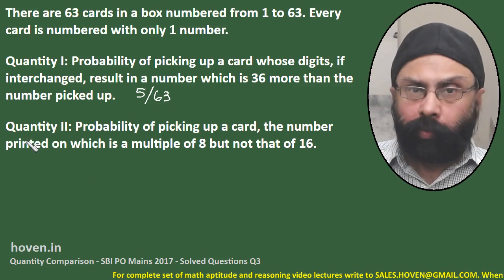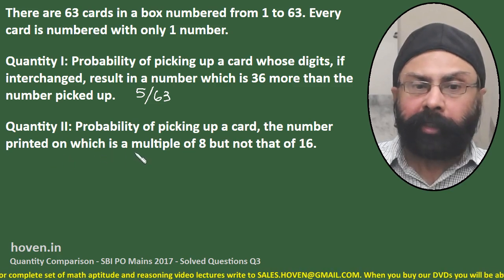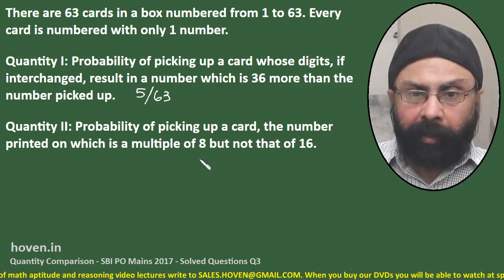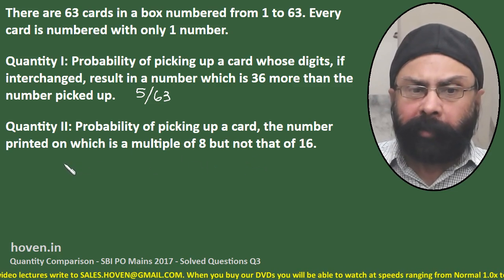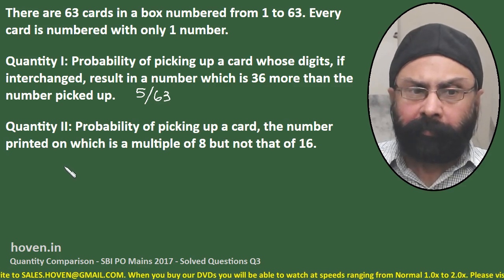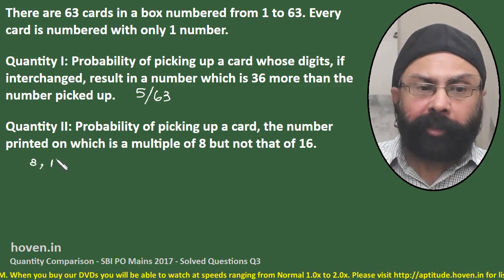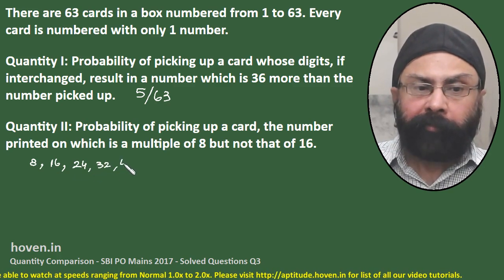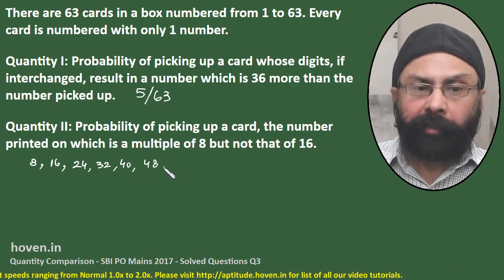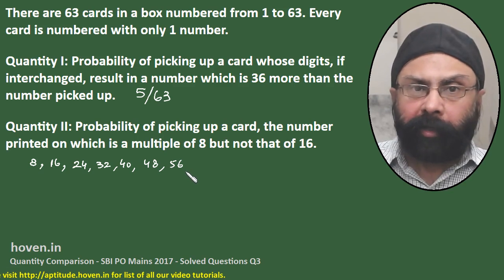Let us now move to Quantity 2: probability of picking up a card whose number is a multiple of 8, but not of 16. Let us write the multiples of 8 and strike out 16. The multiples of 8 up to 63 are: 8, 16, 24, 32, 40, 48, 56. We don't have to go to 64 because the cards are up to 63 only.